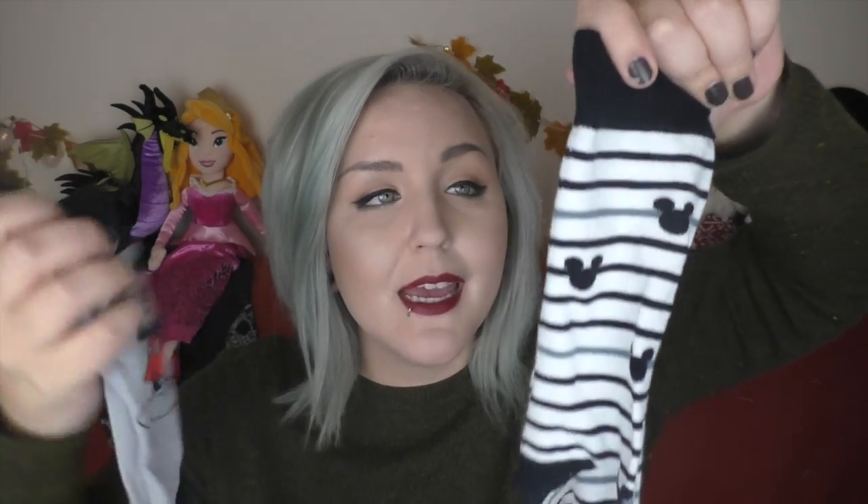Also from Uniqlo we got socks, because Tom is a big sock fan. We got two different kinds of Mickey socks — these ones have a sort of bashful Mickey, and these ones are quite cute and subtle with little stripes and Mickey heads. I don't have anything myself from Uniqlo, but Uniqlo does have things for men and women, so definitely check it out. And for a really good price — I think that shirt was like eight dollars or pounds. It was a really good price.